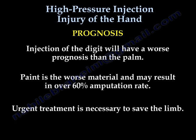Prognosis: injection of the digit will have a worse prognosis than the palm. Paint is the worst material and may result in over 60% amputation rate. Urgent treatment is necessary to save the limb of the patient.